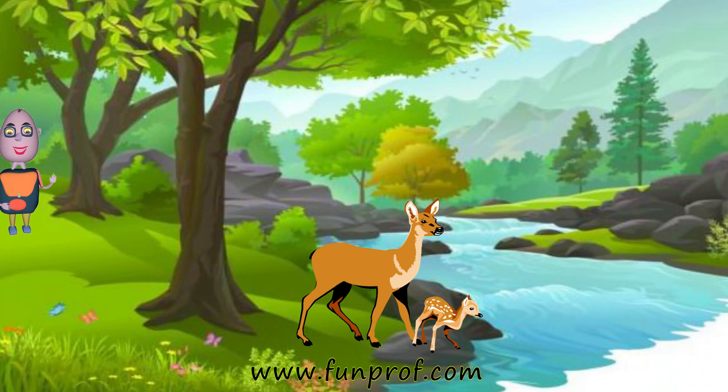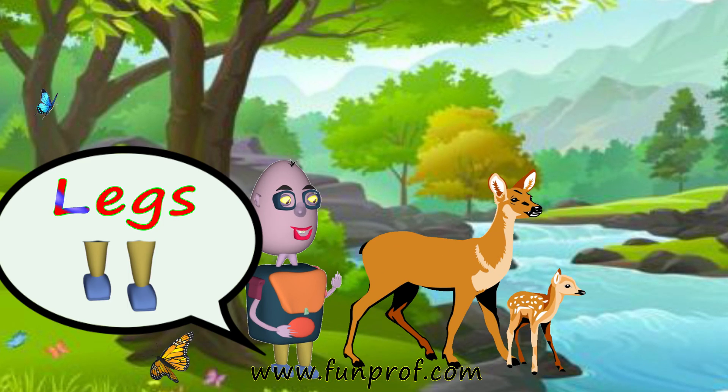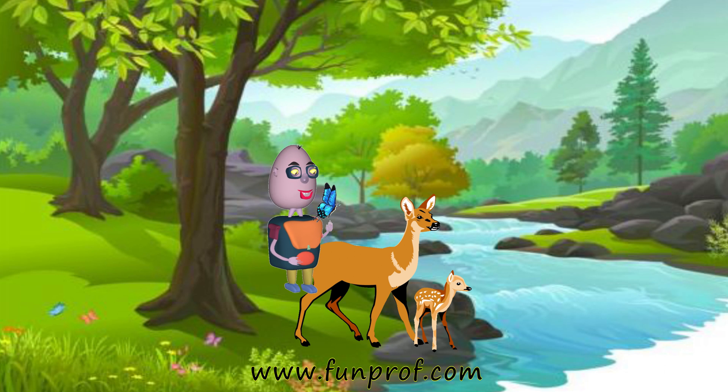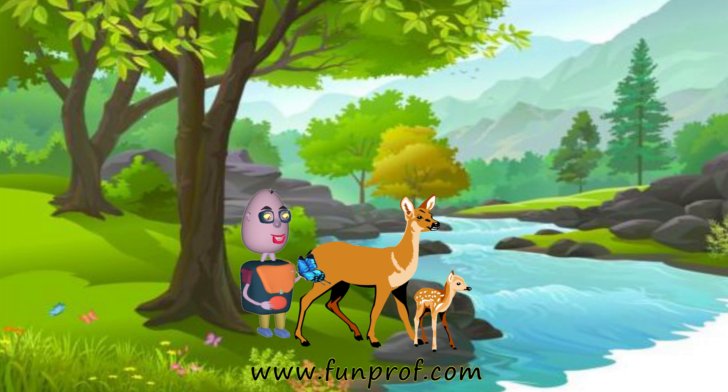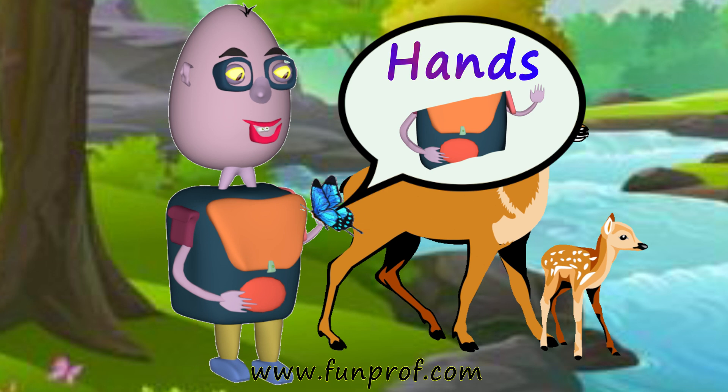He thought of catching a deer. He ran — how did he run? With his legs. But instead, he caught a butterfly. How did he catch it? With his hands.